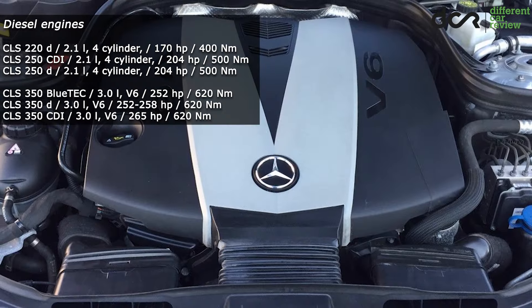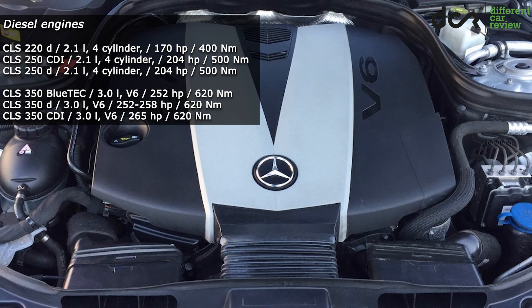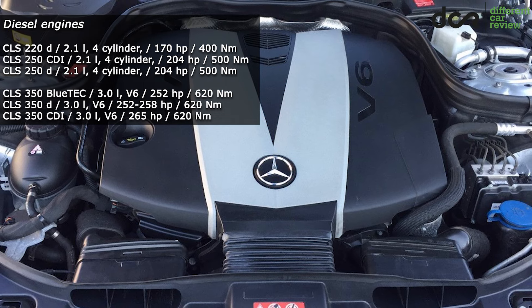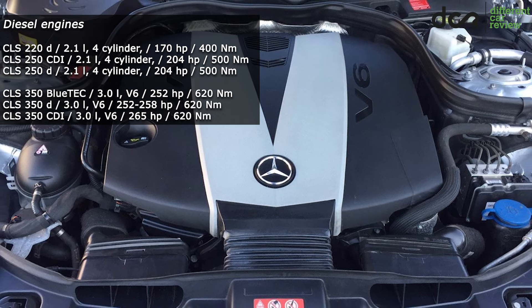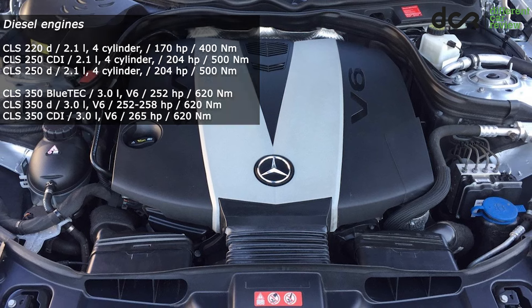The diesel engines are most of the time reliable too. Only the early 4-cylinder engines can have more frequent problems with the injectors, but this issue was most of the time fixed under the warranty or under a recall by replacing the injectors.